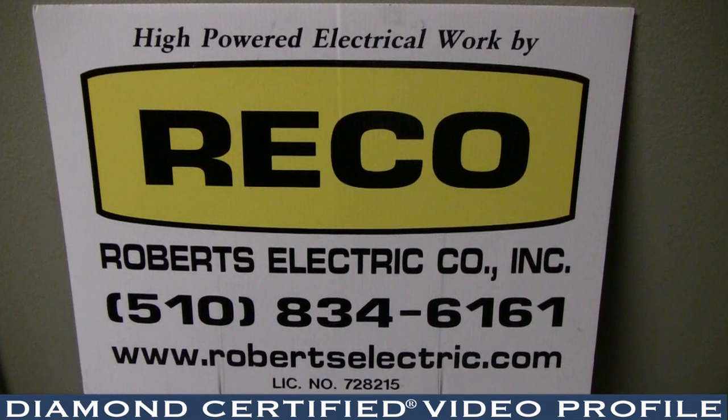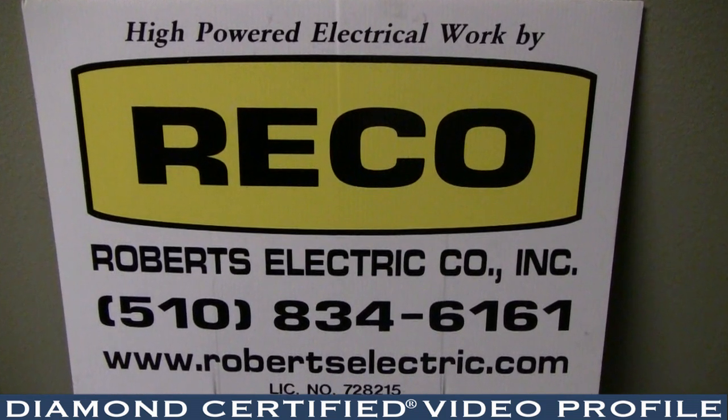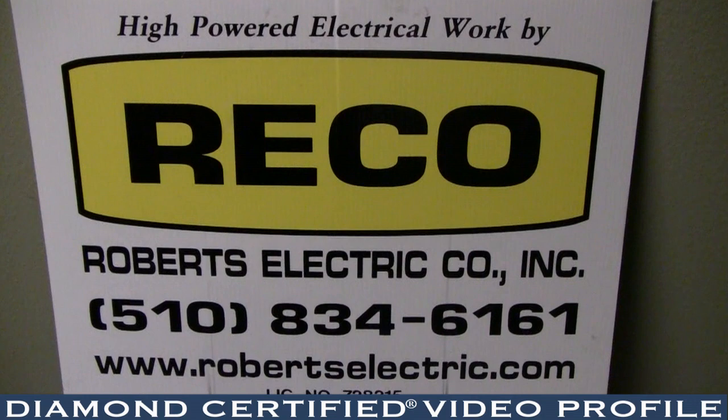We're here every day so that when somebody calls, they can be confident that they're going to get the best electrical installation and the best value with the best expertise in the electrical industry that we can provide.